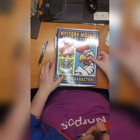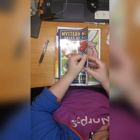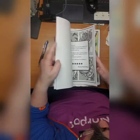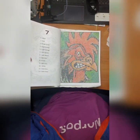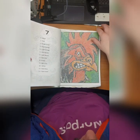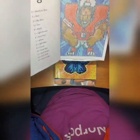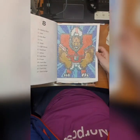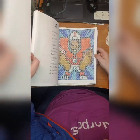Then we have Mystery Mosaic Color by Number Angry Characters, also by Sunny Publishing. I did this angry rooster and this one - I don't know what it is, can't see it.